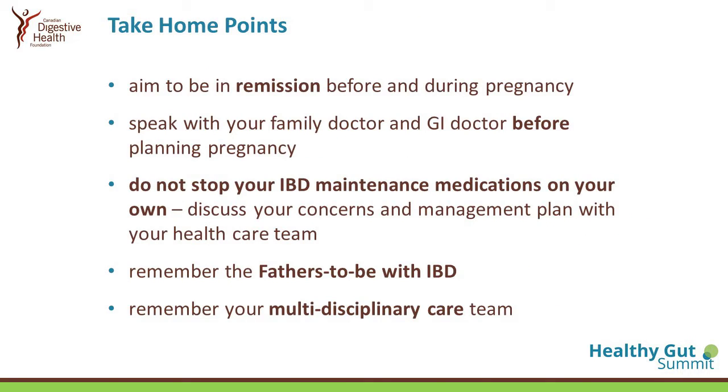Take-home points: a person with IBD — male or female — who is planning a pregnancy should aim to be in remission before, and for the mother, during pregnancy. It's very important to speak with your family doctor and gastroenterologist before planning pregnancy, in case you have to switch therapy or adjust things. Do not hesitate to discuss your concerns with your entire healthcare team — it's multidisciplinary, not just the doctor. And remember, fathers-to-be with IBD also need to pay attention to the medications they're on.